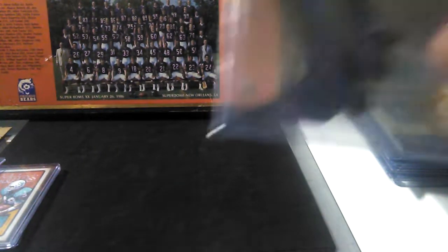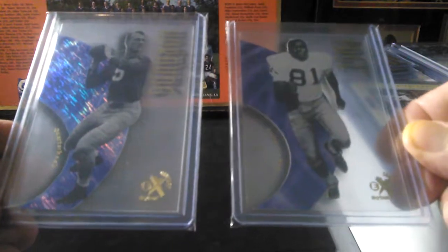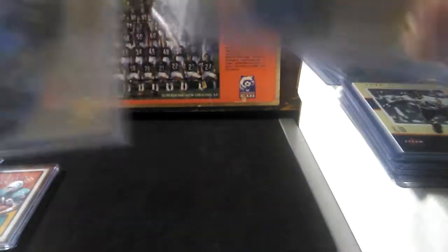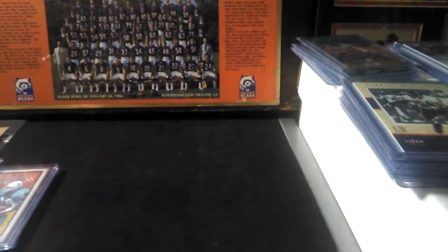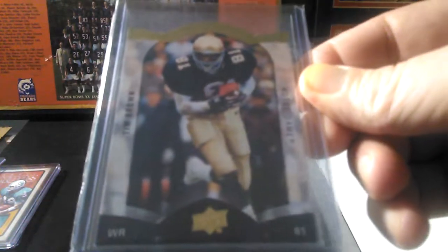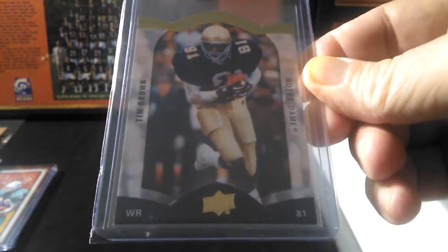I also picked up a couple other Notre Dame legends — Alan Page and Paul Horning. Cool looking set. I just saw some of Victor doing beer and baseball cards and he had some of those in there — good looking cards. And the last one I got here, a Cut Above, once again out of Upper Deck — Tim Brown.